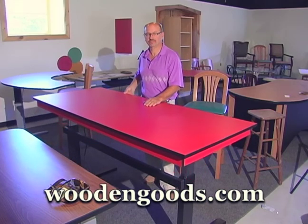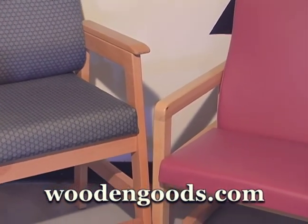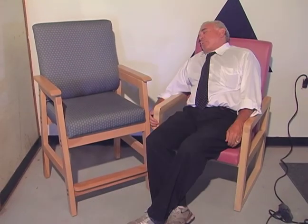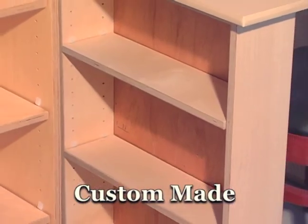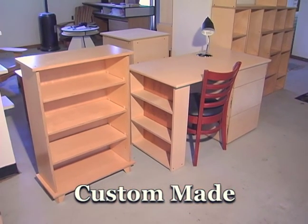Those things range from tables that adjust in height, chairs that we can customize to fit people who are either exceptionally tall, short, or exceptionally heavy. We do closets that we can adapt to people's individual range of motion. Anything that we can do to tailor a piece of furniture to make it more useful to the person who has to use it is what we are able to do in our shop.